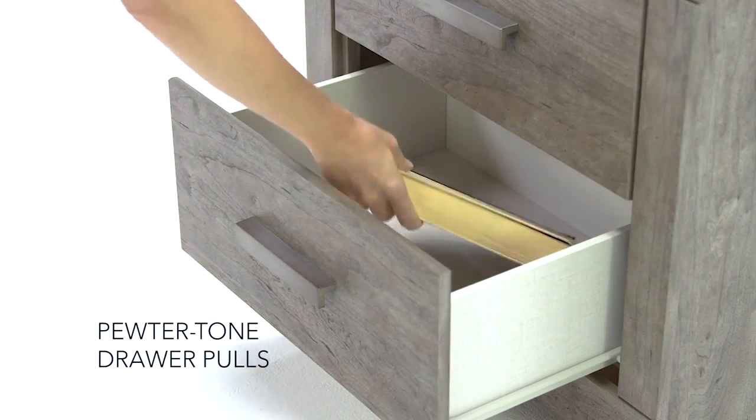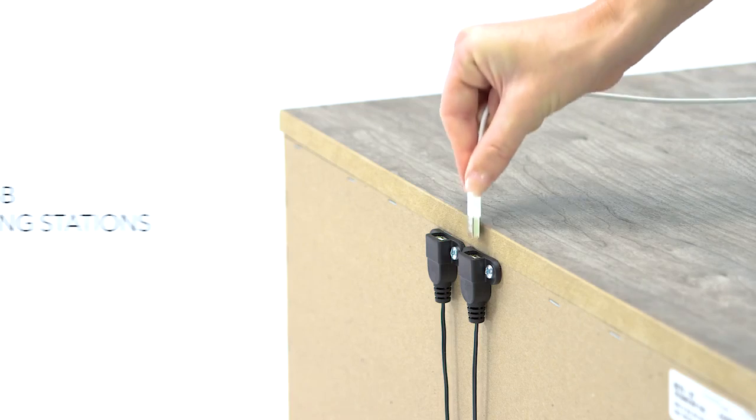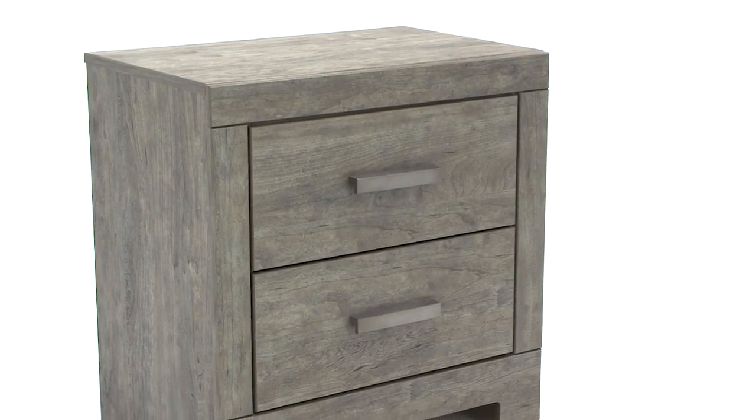Ample storage keeps necessities out of sight yet close at hand. Built-in USB ports charge your devices. Now you have a personal paradise.